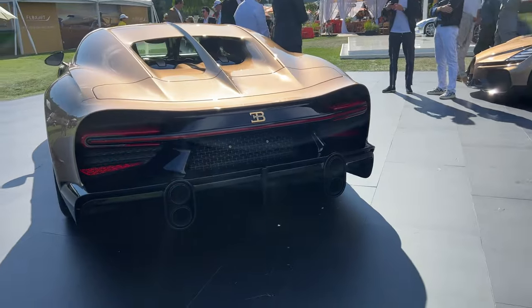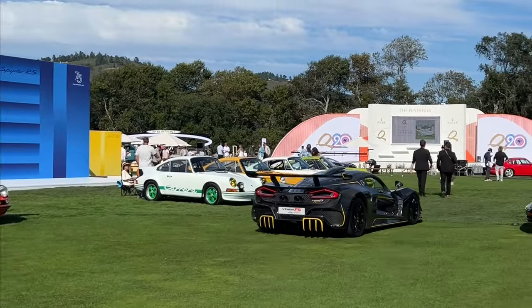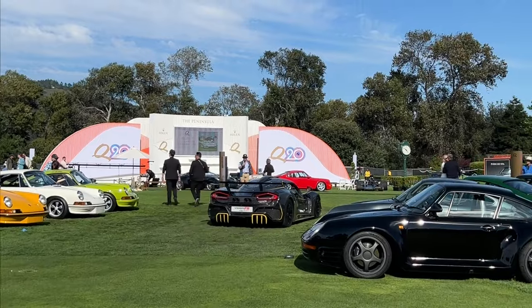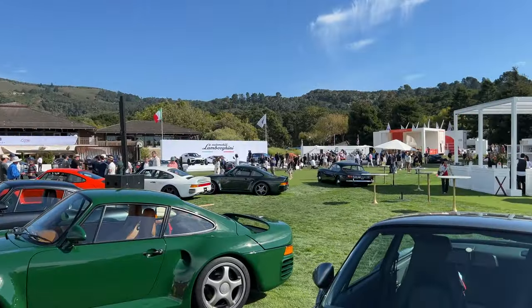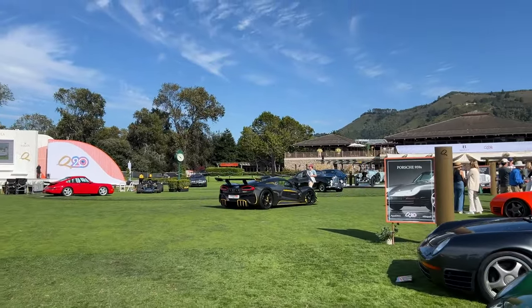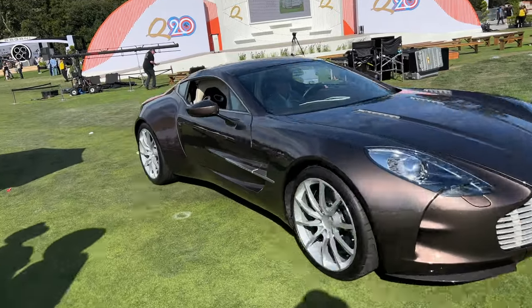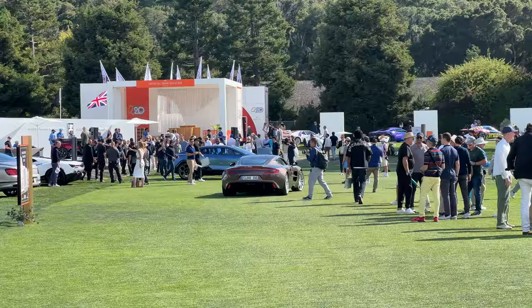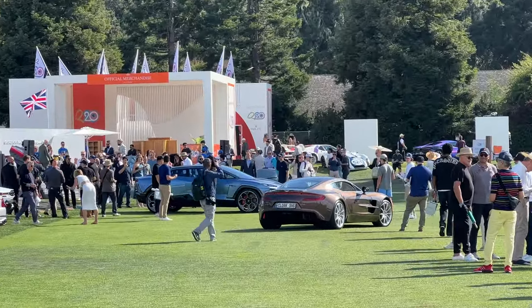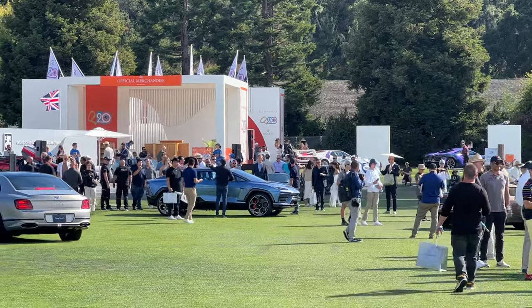So this is the whole Bugatti history painted from the passenger side to the driver's side — super cool. The gold Mistral is just super cool with the exhaust tips — it looks like 935 tips. The 1.77's here. Pretty sick. Look at the suspension down there.